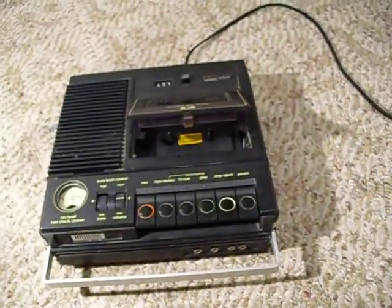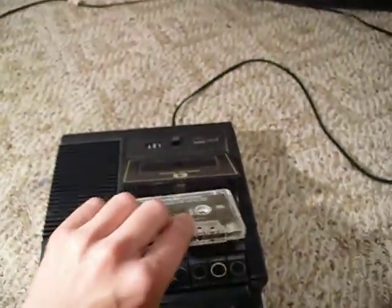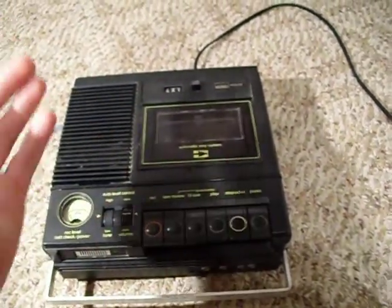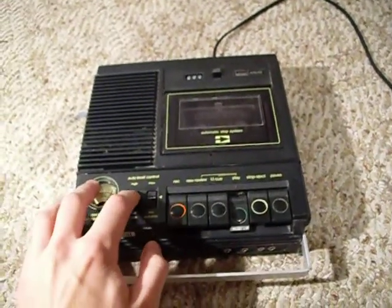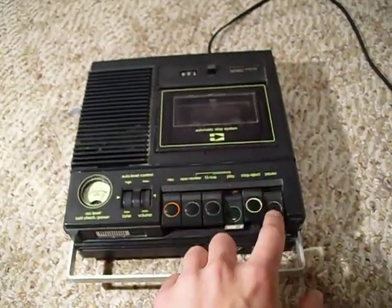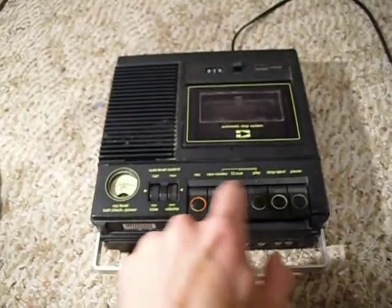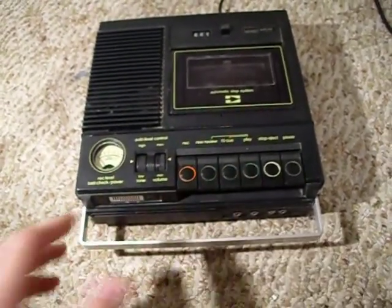I don't know a whole lot about this, but I'm sure some of you may find it interesting. I'll show you how it works. It's not the best sounding thing in the world, of course, but it plays well. You've got your play, fast forward, rewind, and it does have a record function, though I don't have any blank tapes.